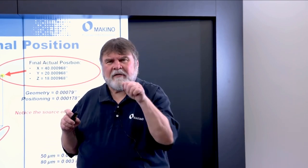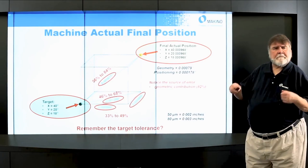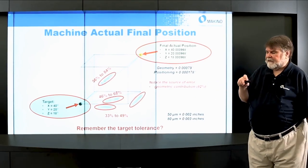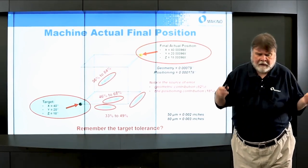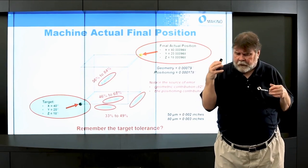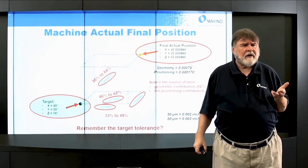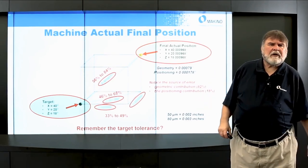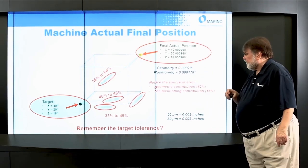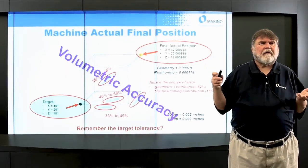This is counterintuitive to how people typically attack accuracy. Everybody wants to put scales on the machine because they think it makes the machine more accurate. But the geometric contribution is significantly larger than the positioning contribution — which gets us into talking about volumetric accuracy.